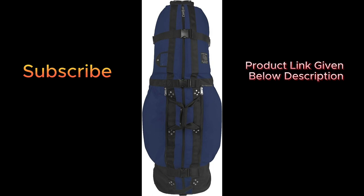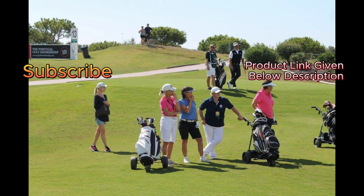As per our observation, this is the most durable and user-friendly travel bag on the market. The product link is given in the description below to check and buy this product. To get more videos, please subscribe and share. If you have any suggestions or inquiries, please let us know. Thanks for watching.